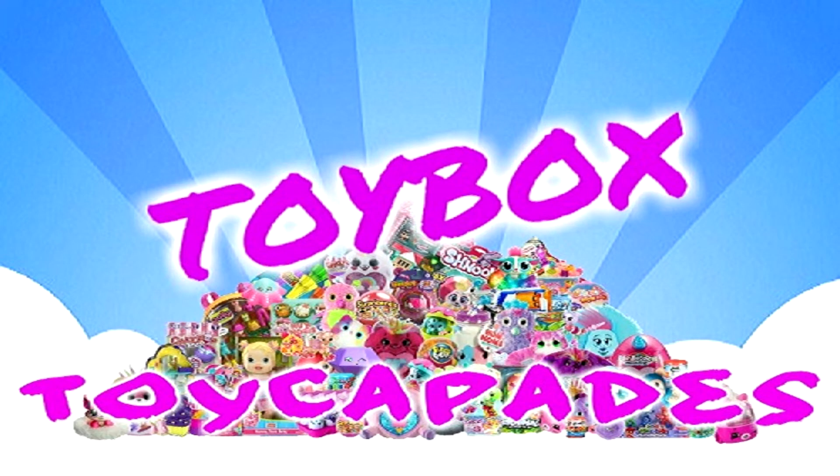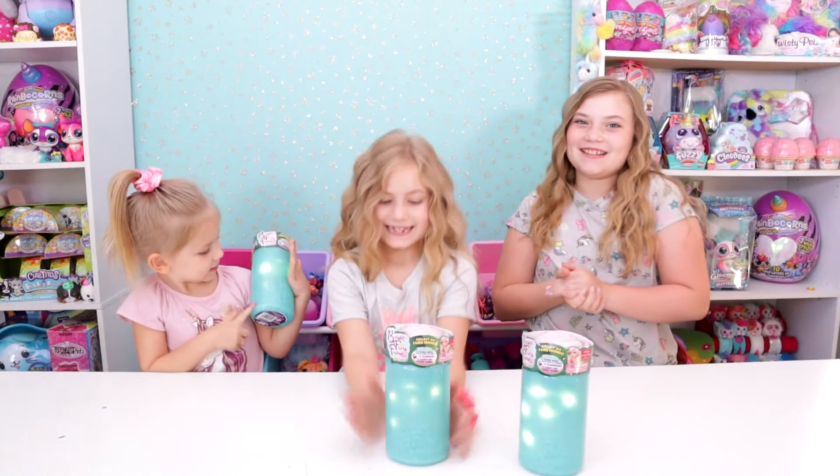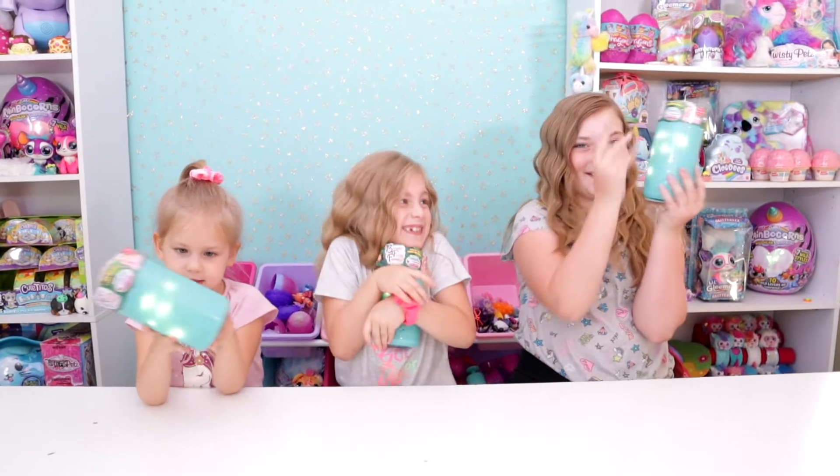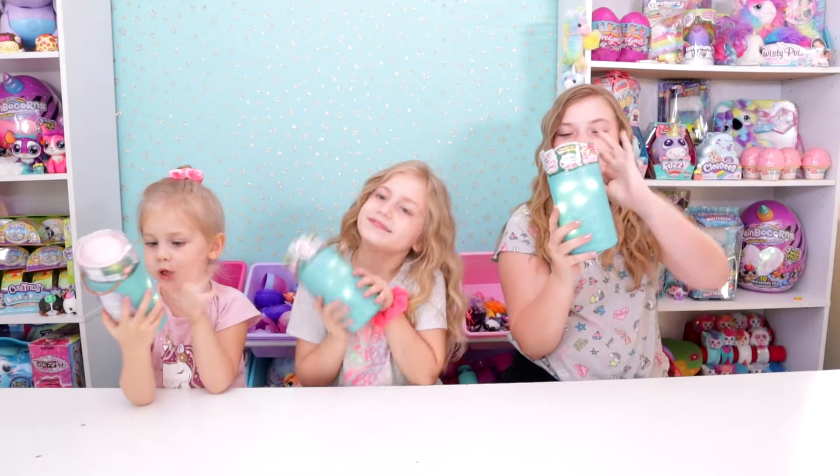Toy Cafe Toy Box! Today we're opening up some Bright Fairy Friends! You guys, this is probably one of the neatest toys this year. I had no idea these were coming out until recently this summer and we are so excited.